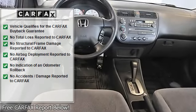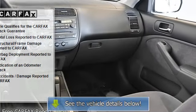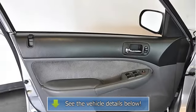This vehicle will be welcome anywhere you want to take it because of its classic, clean looks and beautiful lines. It's easy to see that this vehicle was always garaged and extremely well cared for.